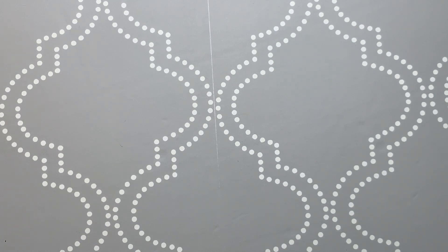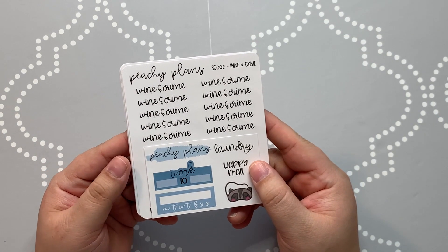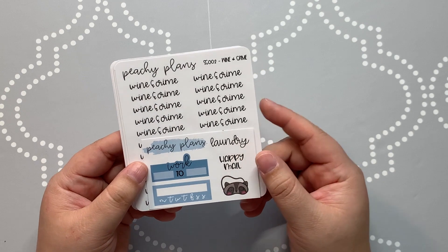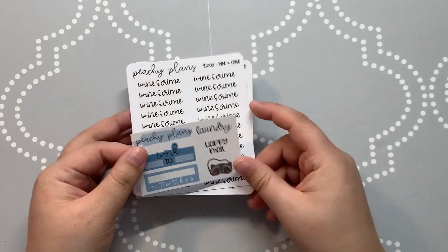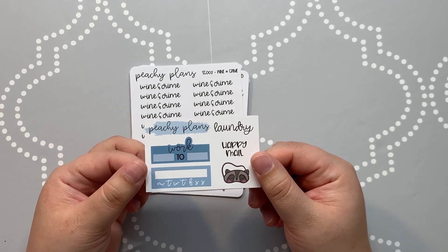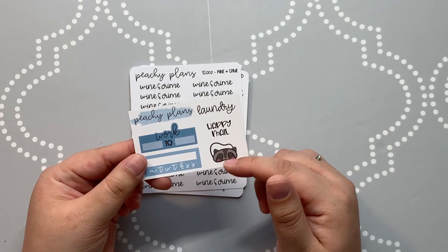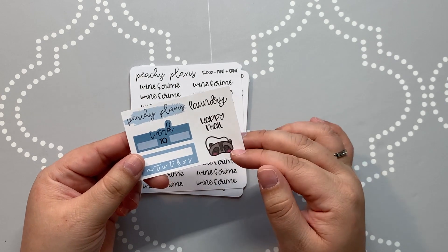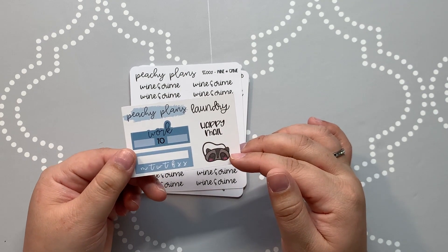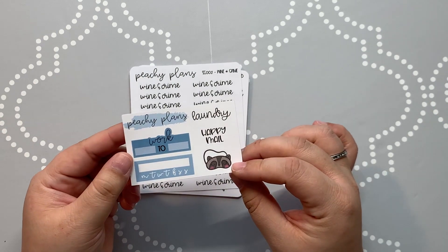Last for the script-style non-kit stickers I've got Peachy Plans. Allison opened her shop last weekend and I jumped in and ordered a handful of scripts. This is her cute little freebie — it gives you a place to put your working hours, a habit tracker, laundry, happy mail, and this cute little sleeping mask with a raccoon. It's probably a little bigger than I would use for mine — I do love sleeping masks, they're one of my nap time icons — but it's cute nonetheless.